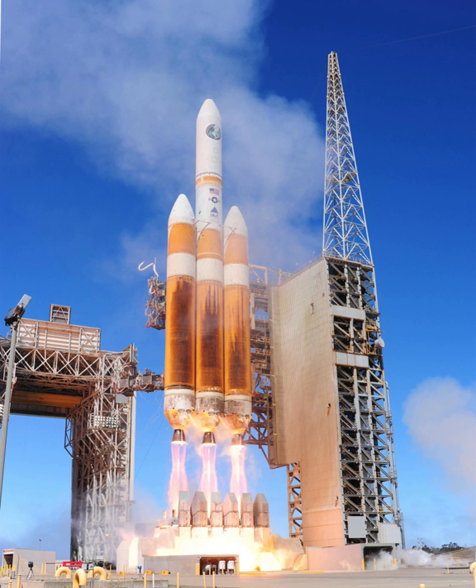Cavitation in the liquid oxygen propellant lines caused shutdown of both boosters eight seconds early, and the core engine nine seconds early. This resulted in a lower staging velocity for which the second stage was unable to compensate.